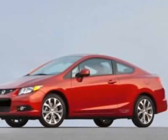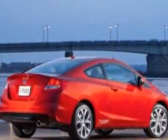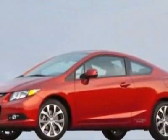Take a look at this new 2012 Honda Civic Coupe. For your protection, this vehicle has a full factory warranty. This vehicle gets an estimated 22 miles per gallon in the city and an estimated 31 on the highway.